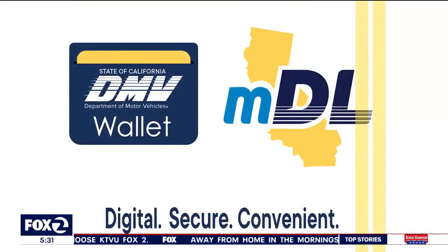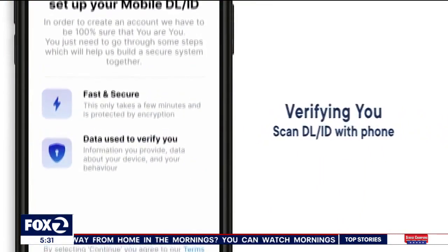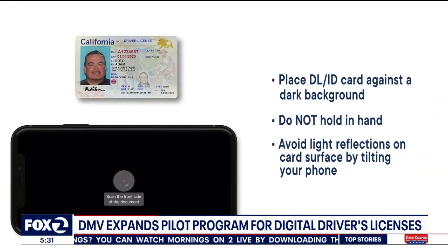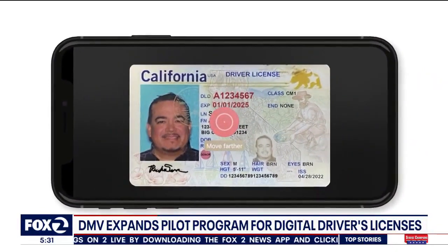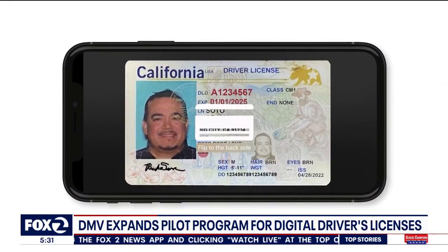We already have digital business cards, mobile credit cards, and payment apps on our phones — why not driver's licenses as well? The California DMV is expanding a program that lets you upload your driver's license and use it as a mobile digital driver's license. You'll need a smartphone to set it up, either an iPhone or Android. You download the California DMV mobile app, and then it's as simple as taking a picture of the front and back of your driver's license and uploading it into that app.